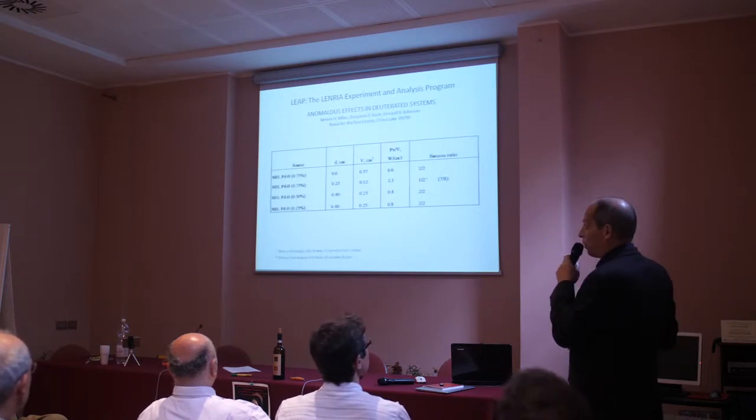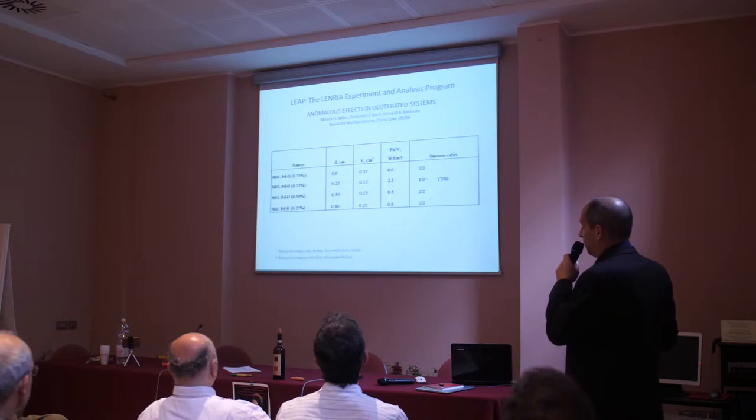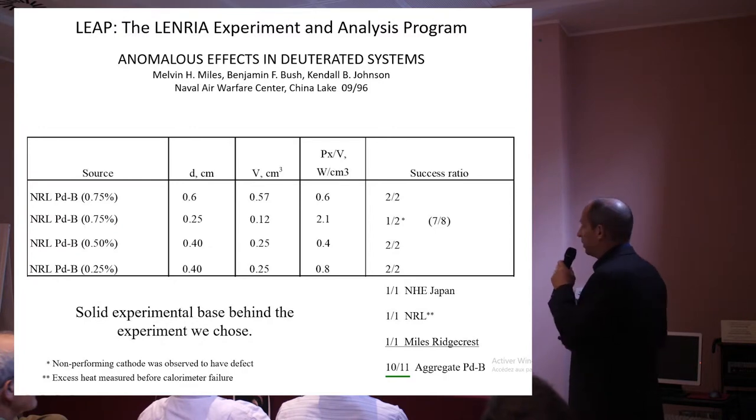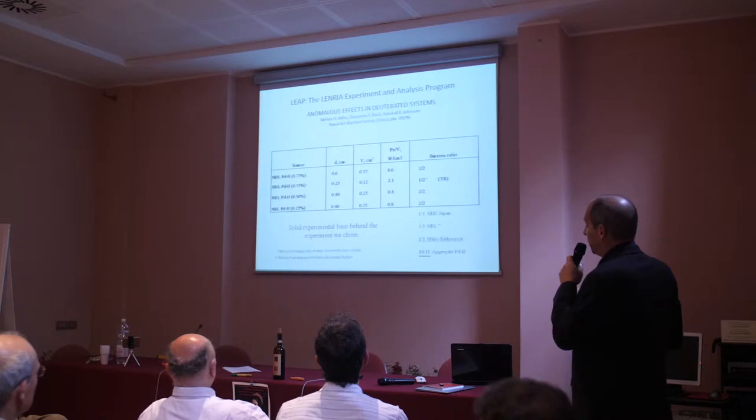Adding the NHE experiment, an NRL experiment that's not well known, and the replication we just did, gives us a total of ten out of eleven experiments that were successful using this material. We feel this is a solid experimental base behind the experiment we chose.